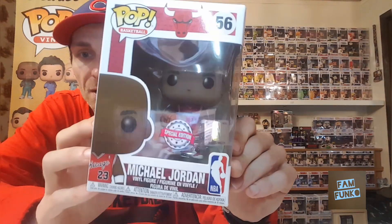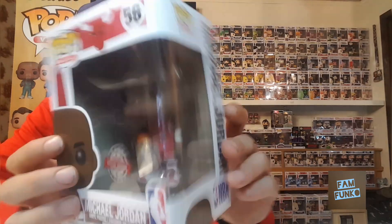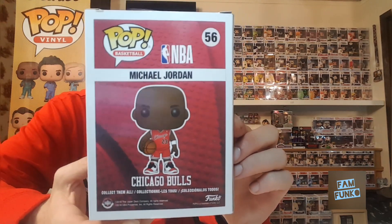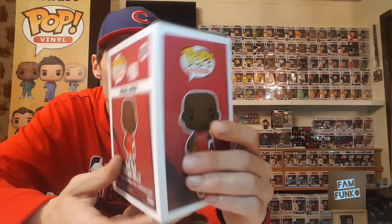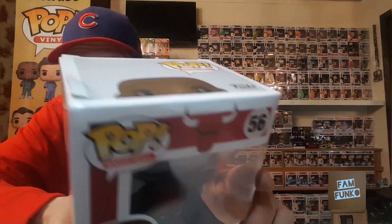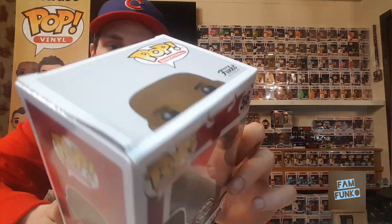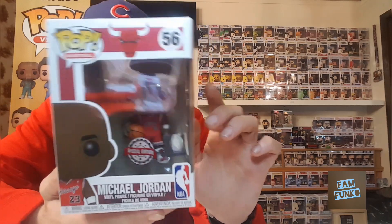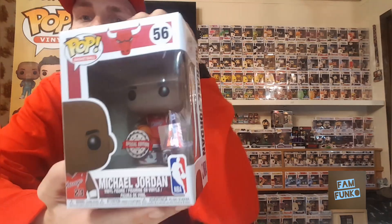I was happy to pick up the Michael Jordan Target exclusive. I've been seeing on Instagram that Toys R Us stores were randomly getting them, so I thought I'd check it out. There is box damage unfortunately, but this was the only one I could find in store. There were a few other cool exclusives there, but this gives me all four of the MJ's now, so I'm happy about that.